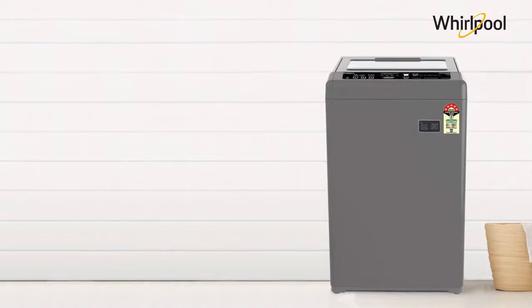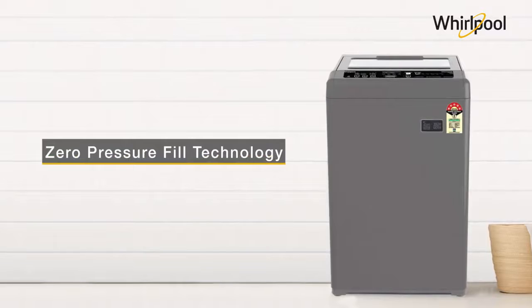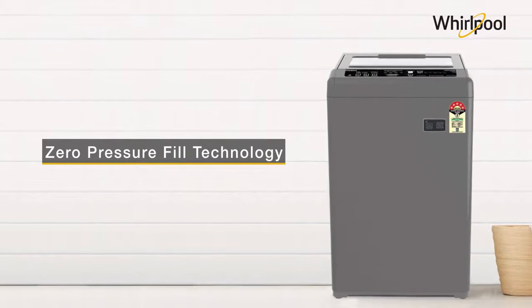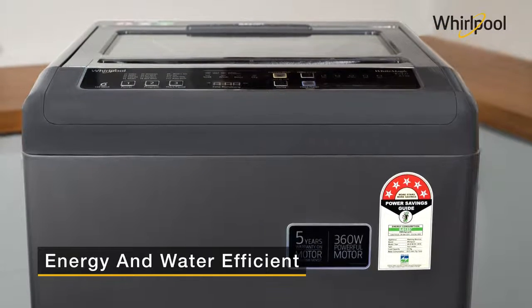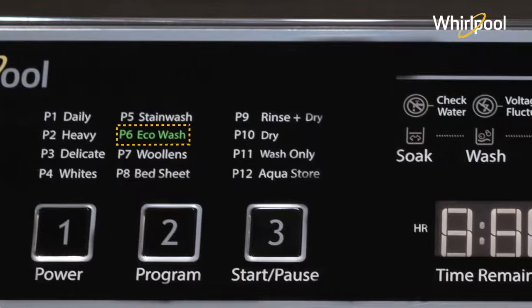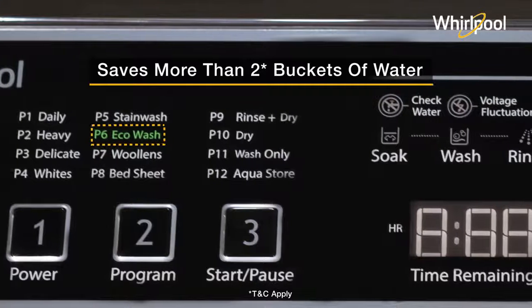The Whirlpool White Magic Royal Washing Machine comes with zero pressure fill technology that fills the tub faster even when the water pressure is low. It is a 5-star rated product providing resource efficiency for both electricity and water, and it comes with an eco wash program which helps you save more than 2 buckets of water with every wash.